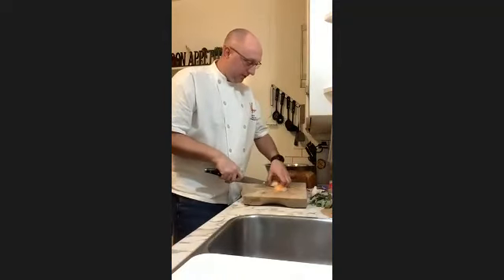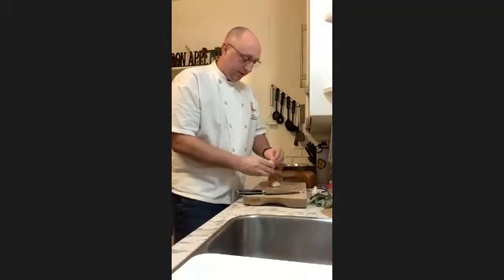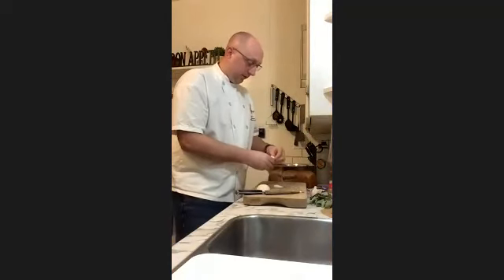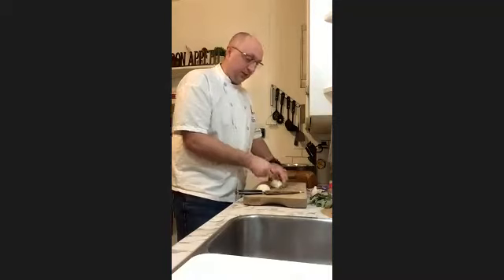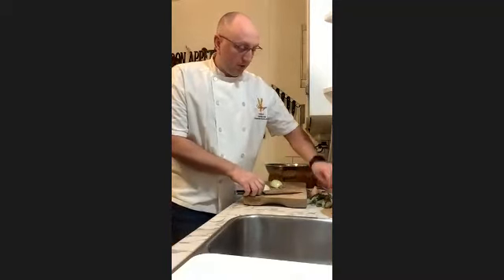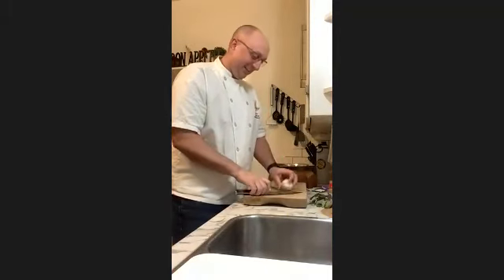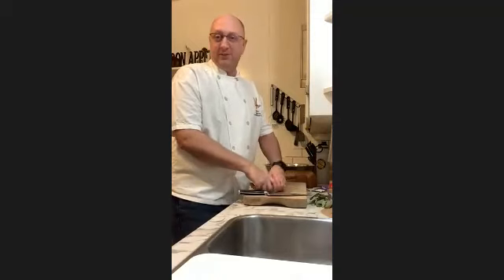For the onions, celery, and garlic, you can make it really fine or a little bit bigger — it all depends on your own texture preference or if you have somebody who's a little pickier and doesn't like veggies. The smaller it is, the easier it is to hide, especially if there are kids or grandkids around that don't like veggies.